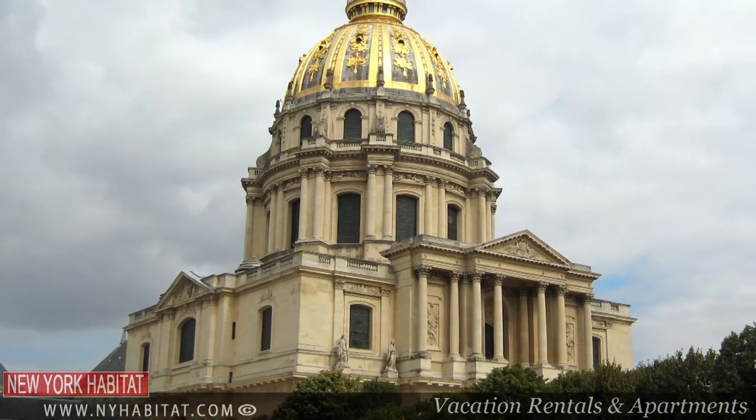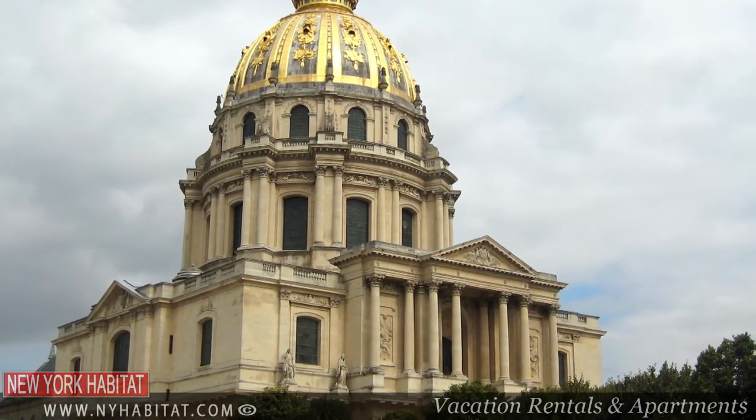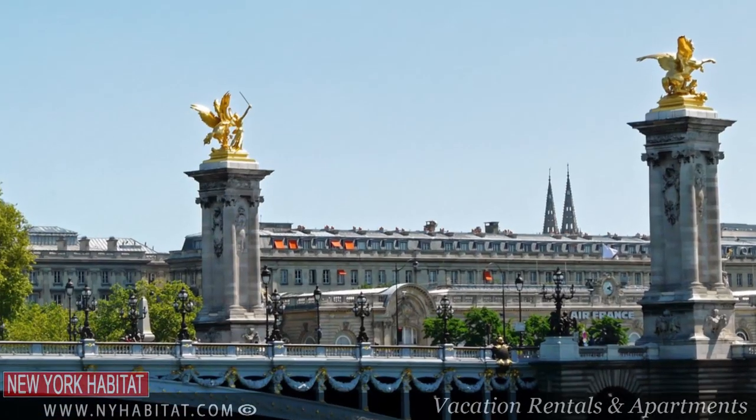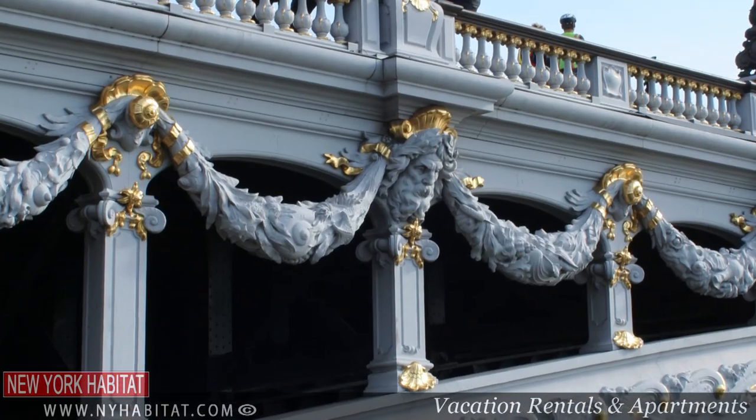Have a look further down the street and you can admire the golden dome of Les Invalides and the Pont Alexandre III, one of the nicest bridges of the city, with its flying horses covered once again in gold.